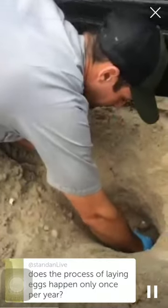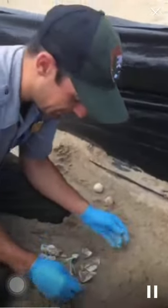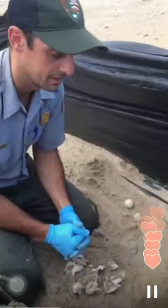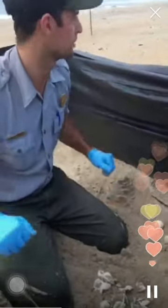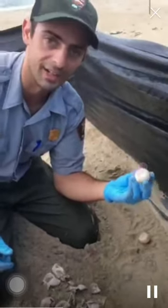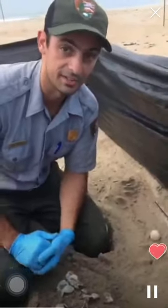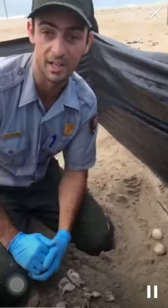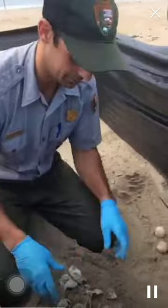Does the process of laying eggs happen only once per year? It does not — it happens multiple times. Every female will come up three to four times in any given year to lay a nest. So this female probably came up two or three more times somewhere along the seashore. A really cool thing that helps us find out where she laid those nests: from every nest we take one egg for a DNA sample when the nest is initially laid. Our state biologist goes through all those samples at the end of the season and can actually tell us exactly how many nests that particular female laid and where she laid them along the seashore.